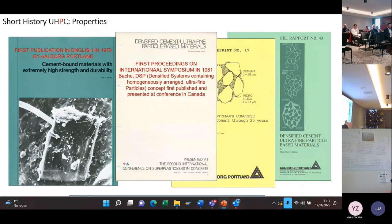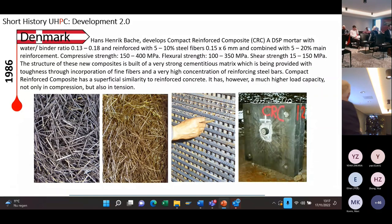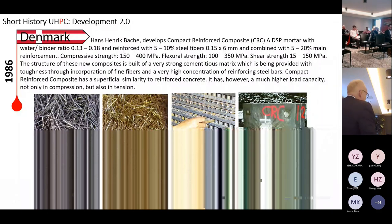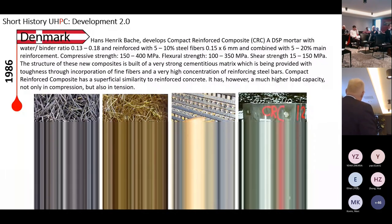Already in that time, a lot of publications were written. Wacker presented his concept for the first time in 1981 — of course the reason was that he had applied for a patent, so he didn't come out too early. A lot of international tests were done. In 1986, because of the brittleness, he developed a material called compact reinforced composite, CRC. He used the ultra-high-strength mortar with more than 400 to 500 kg of steel fibers — very small, very strong — and up to 20 volume percent of traditional reinforcement or special rebars.